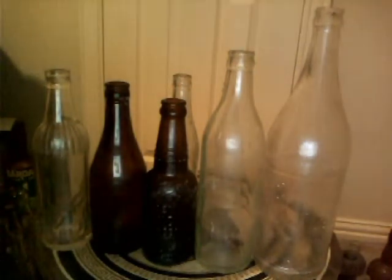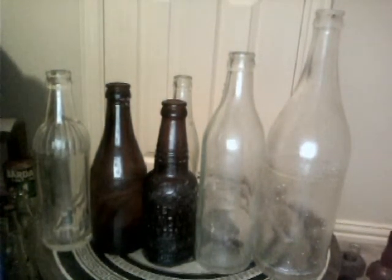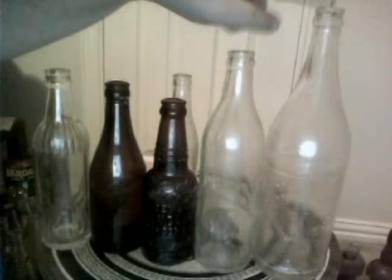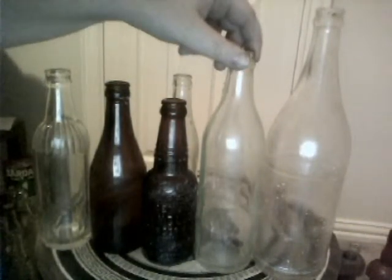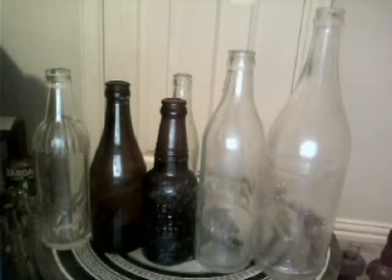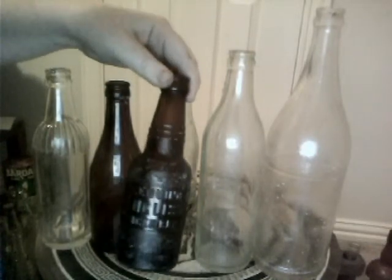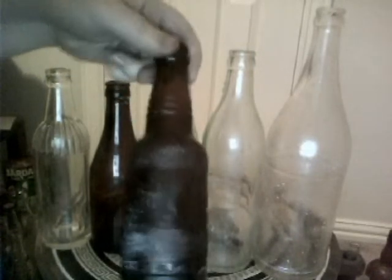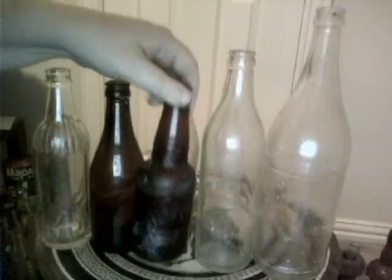Continuing on with soda bottles — these are an assortment of bottles, some of them are marked, some of them aren't. This big one on the end is Ginger Ale Canada Dry. This second one is actually blank, so I don't know what it is — it could be water or some kind of soda. This dark one here is Genuine English Ginger Beer, and on the back side it's got a picture of a man holding a cup. It's a neat looking bottle.